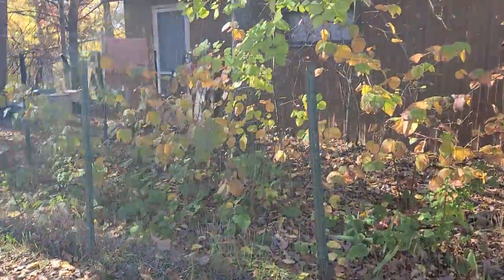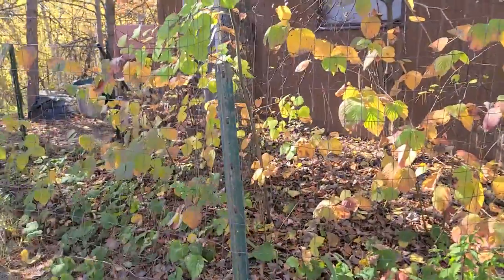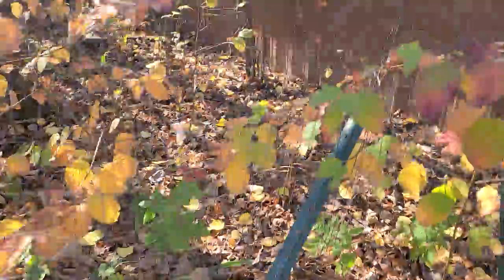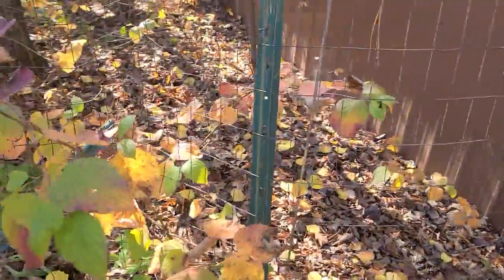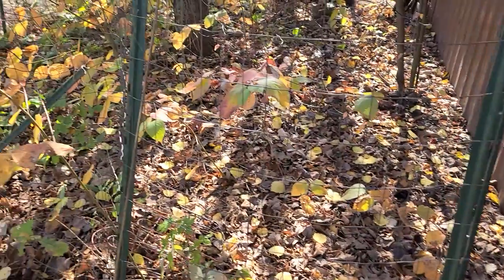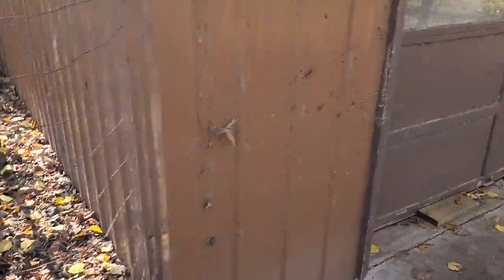There's a little fenced-off area. I'm not sure what this was — I think at one point it was a garden, but it's long since been disused. I'm not sure what it will become, but it will become something.